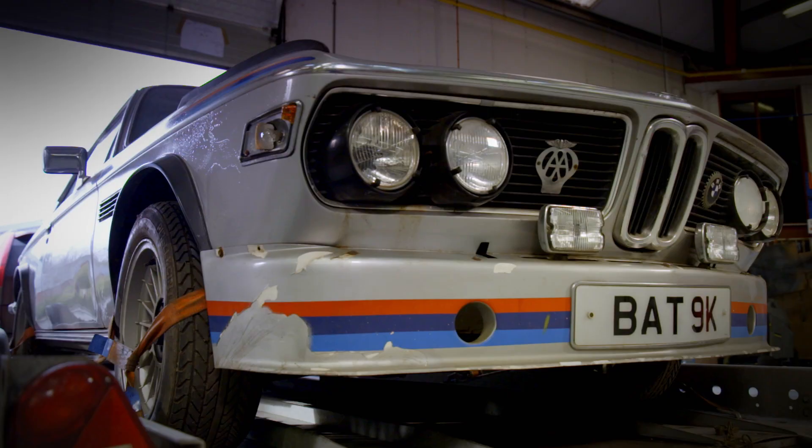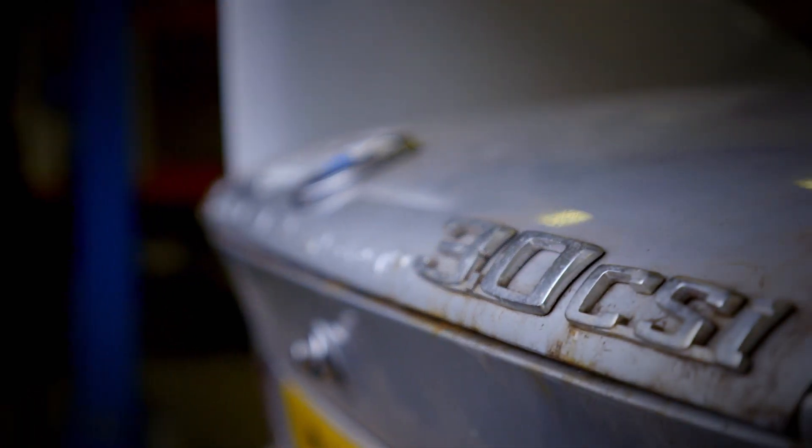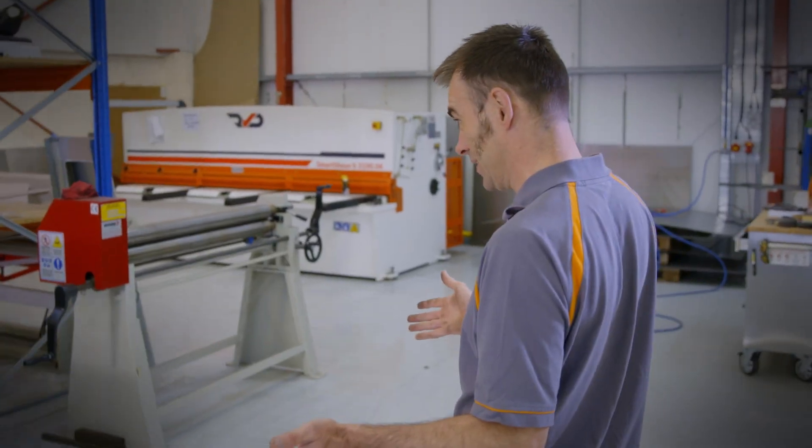This time on Vintage Voltage, Moggy and the team tackle a head-turning race replica that's seen better days. Wow, an iconic car of the 1970s this one, a BMW CSI.